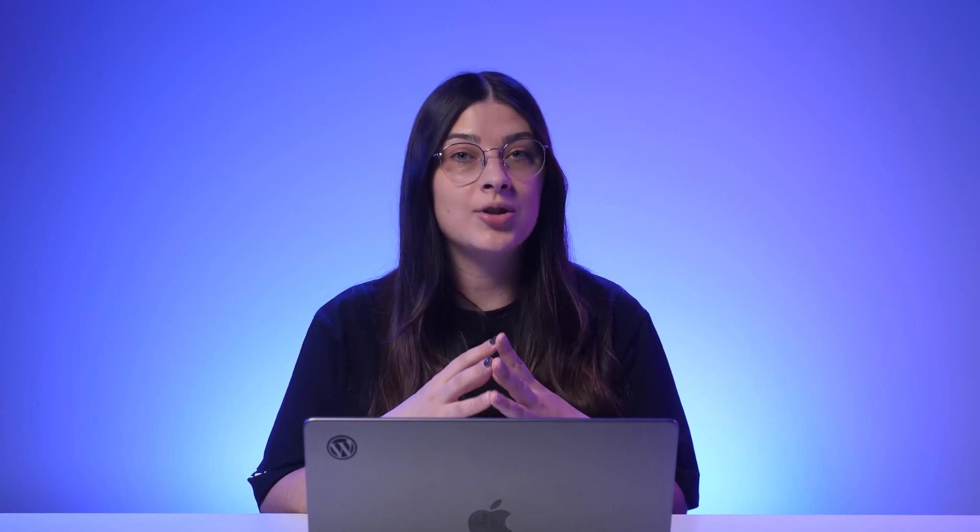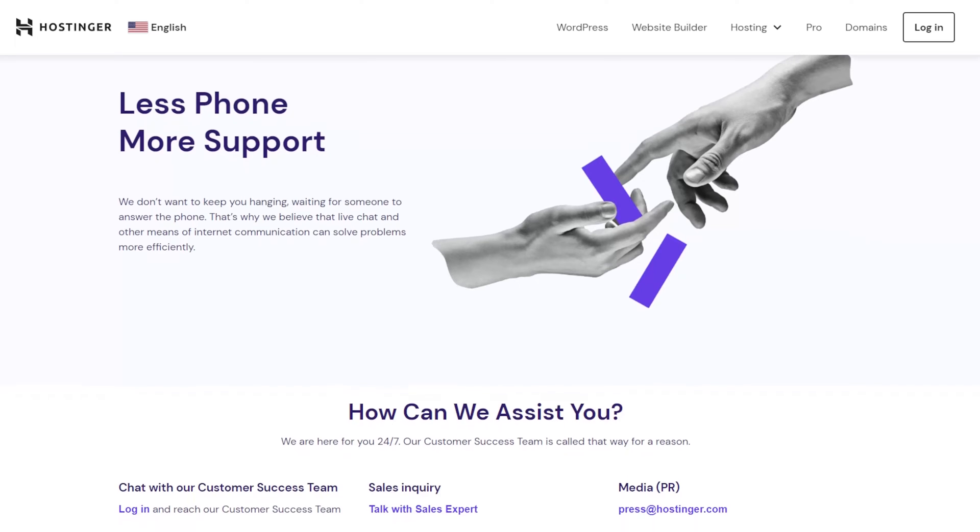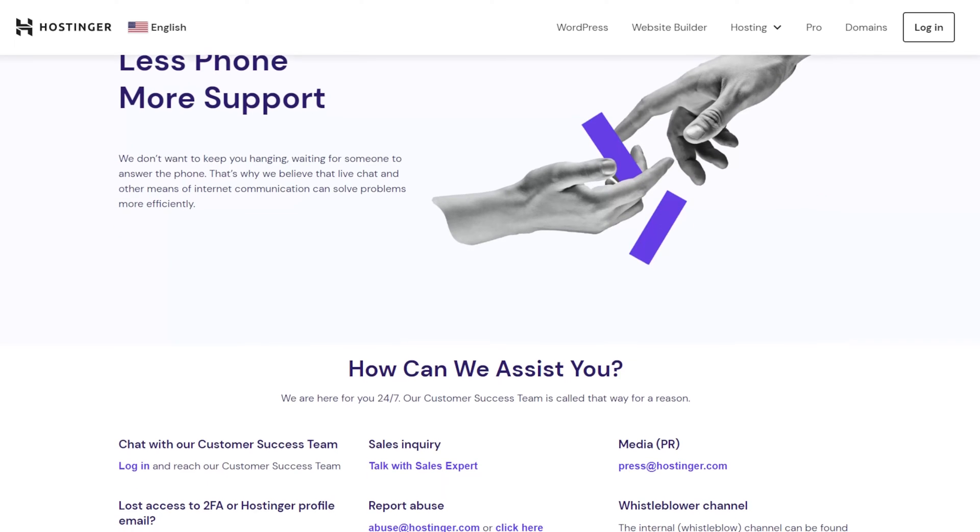Managed WordPress hosting gives you access to your provider's professional support team, ensuring skilled experts are ready to assist you throughout your website development journey. Support teams for WordPress hosting are specialized to handle WordPress-specific issues and are highly knowledgeable about best practices and troubleshooting. For complex customization, the support team may also assist at the code level. Such expert support is typically available 24/7 — Hostinger is no exception and will handle any technical issues as quickly as possible.